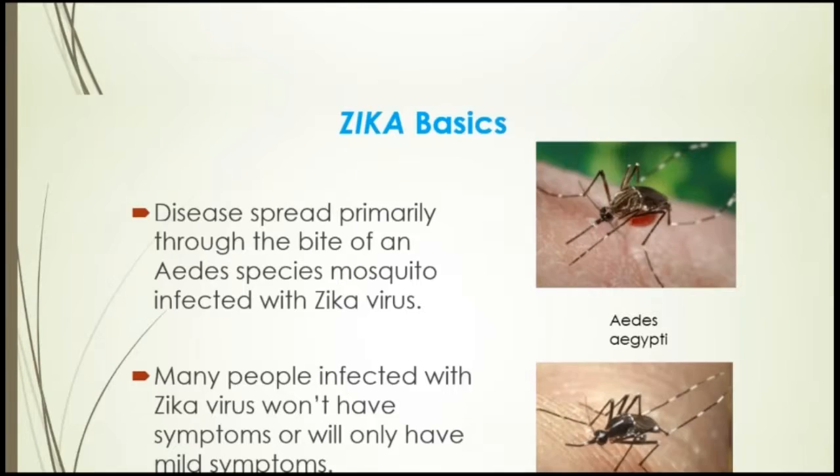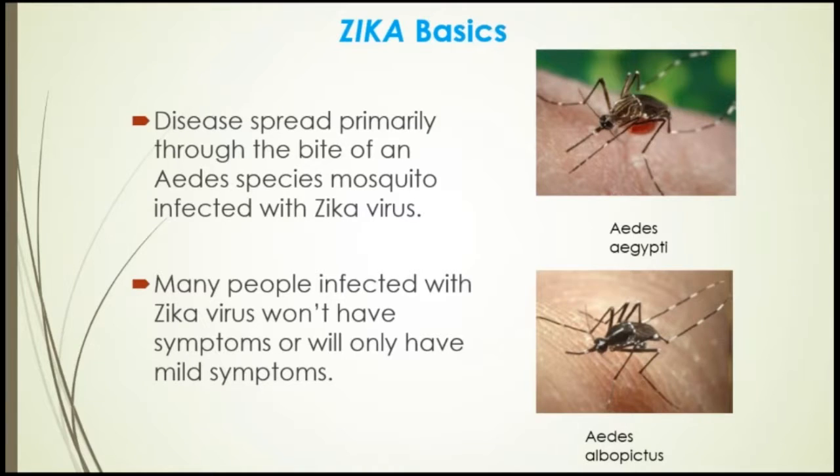We'll begin with Zika basics. Zika is a disease spread primarily through the bite of an Aedes species mosquito infected with the Zika virus. There are two species we are concerned about: Aedes aegypti and Aedes albopictus. Many people infected with the Zika virus won't have symptoms or will have only very mild symptoms. Most folks don't show any symptoms at all, which allows the spread of Zika virus and hinders detection efforts.